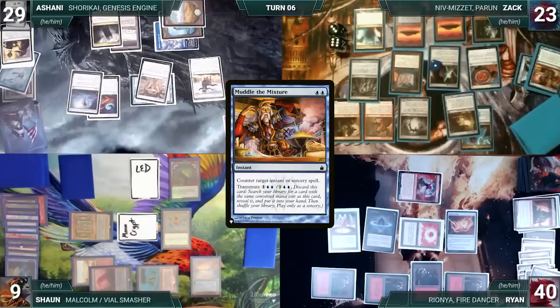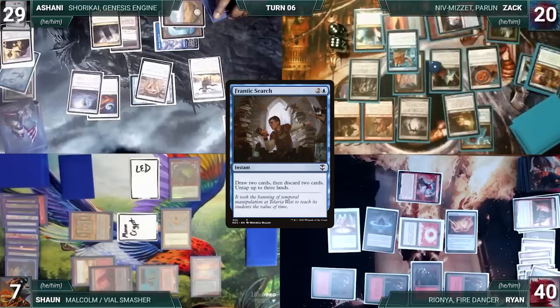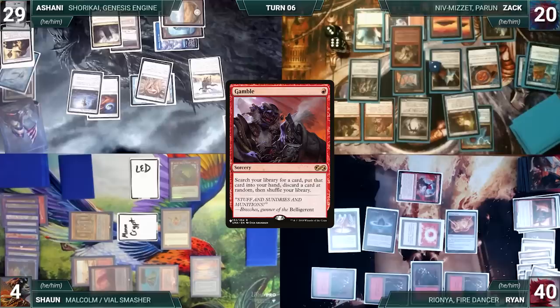During Zach's upkeep he loses his Mana Crypt roll and takes three damage. He draws, Niv triggers and pings Sean. He plays a Training Center for turn and casts Frantic Search — Niv triggers, Zach draws and pings Sean. Frantic Search resolves: Zach draws two, discards two, and untaps three lands. Niv triggers and pings Sean for two. He casts Gamble — Niv triggers, Zach draws and pings Sean. In a last-ditch effort to stay alive, Sean activates Harnfell discarding Witchclaw Talisman, exiling Polluted Delta and Lotus Petal. He activates Harnfell again, discarding Thassa's Oracle, and exiles a Glenhorn Buccaneer and a Mental Misstep. Gamble then resolves — Zach fetches a card into his hand and randomly discards Isochron Eye, which is what he tutored for.